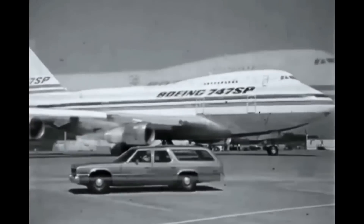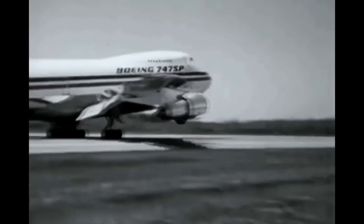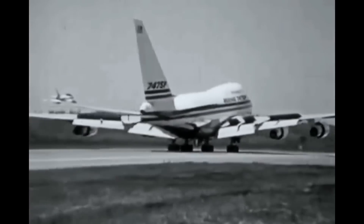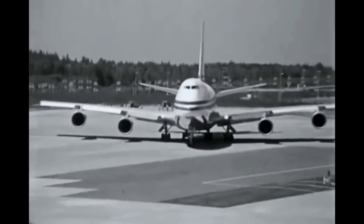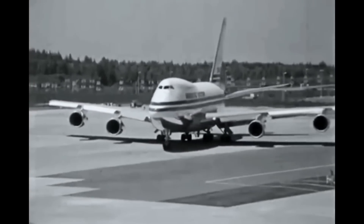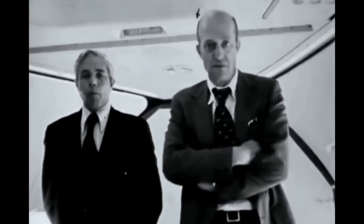The weight saved by the shorter fuselage allows it to fly 10,800 km, which was a very long distance at that time. It was designed to meet a short-body request by Pan Am and Iran Air, who needed a high-capacity airliner to cover Pan Am's routes from New York to the Middle East and Iran Air's Tehran to New York route.